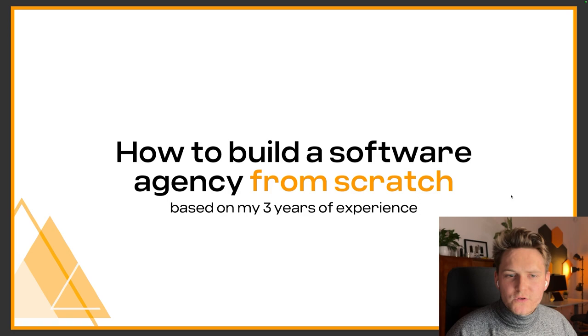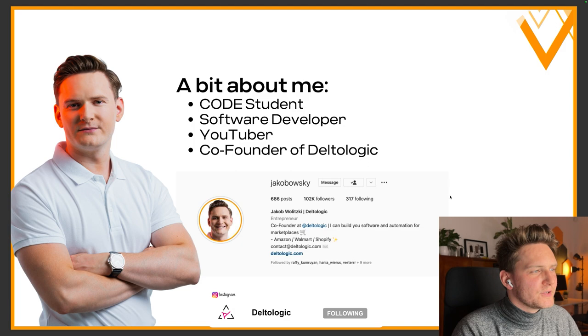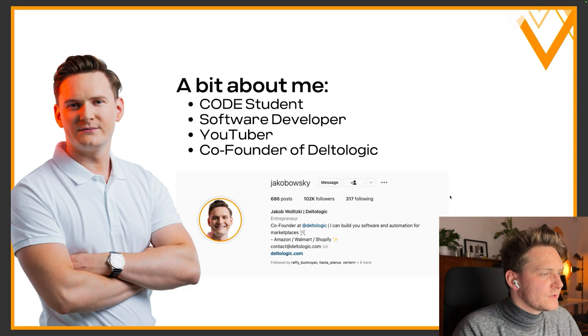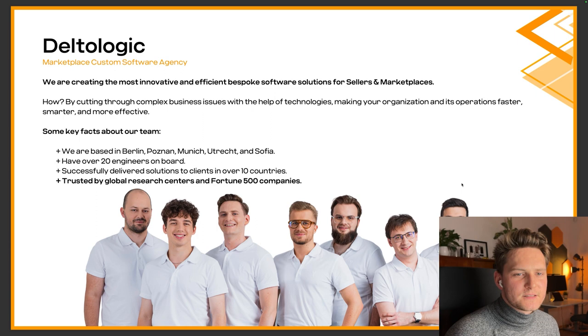I prepared this presentation that I also showed at Code University in Berlin around two weeks ago. A little bit about me: I'm a Code University student based in Berlin. I was a software developer, a bit of a YouTuber, and co-founder of Delta Logic, which is the agency I'm running right now. You can find my Instagram channel to check all the daily work.